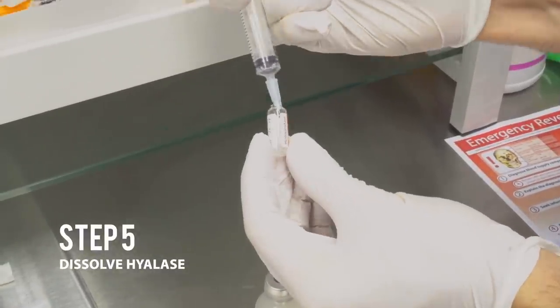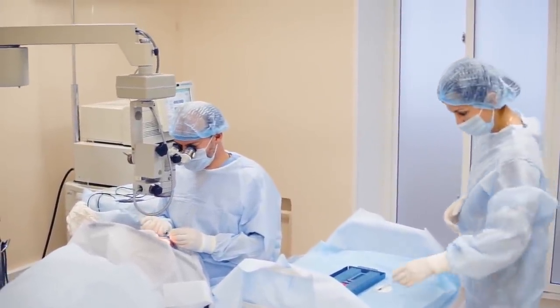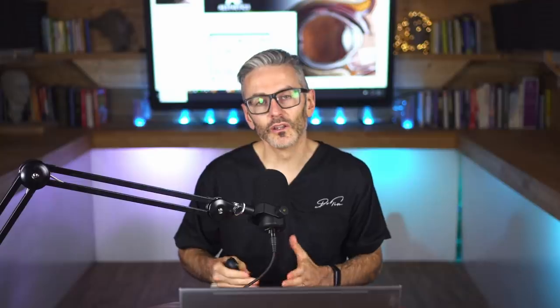What does the actual procedure involve? If you're doing a retrobulbar injection, the goal is to get hyaluronidase as close as possible to the ophthalmic and retinal arteries. The most common technique comes from anesthesia — it's used when anesthetizing the eye before cataract or other ophthalmic surgery. We want to get the product close to the potentially blocked structures while avoiding the other structures, because injecting in this area is a very risky place to put a needle.